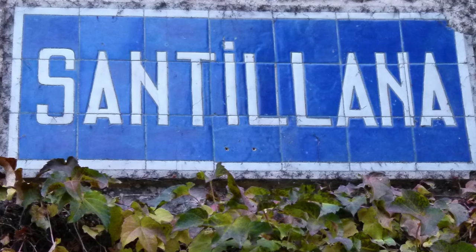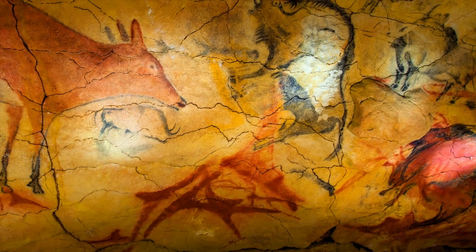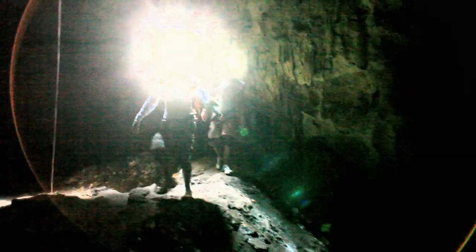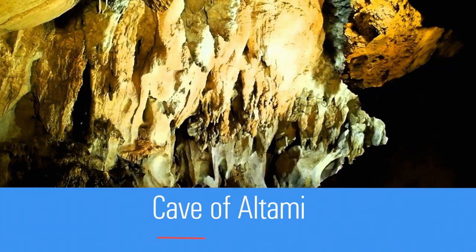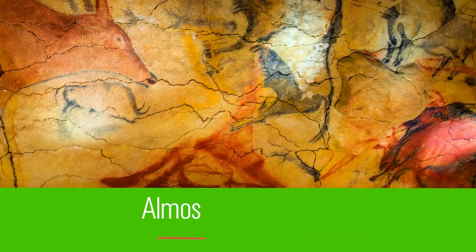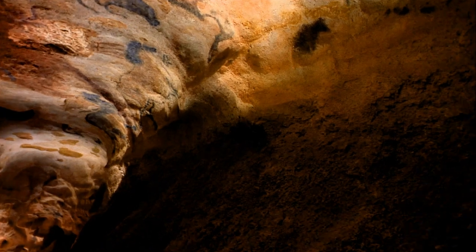Located near the historic town of Santillana del Mar lies a subterranean treasure. It's time to flick on those headlamps and go underground! The Cave of Altamira is unlike any in the world — it's not due to the twisting passages, which wind for almost 900 feet.